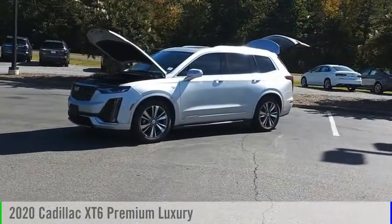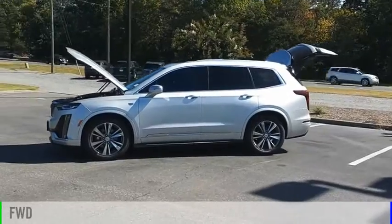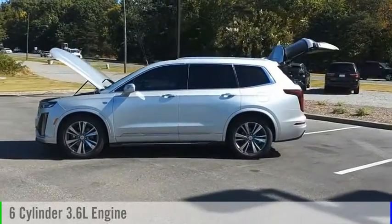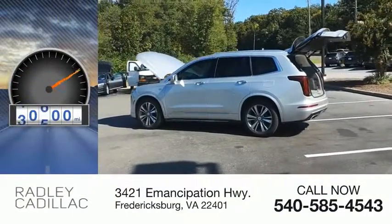Take a ride in the 2020 XT6. This vehicle is powered by a front-wheel drive, six-cylinder, 3.6-liter engine. This vehicle has less than 45,000 miles.